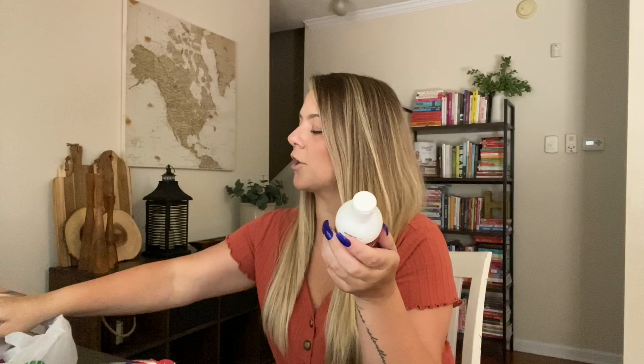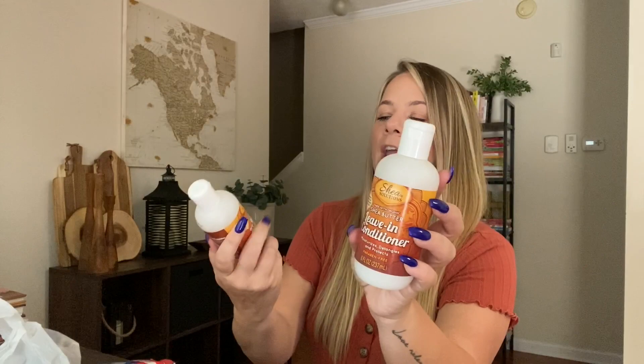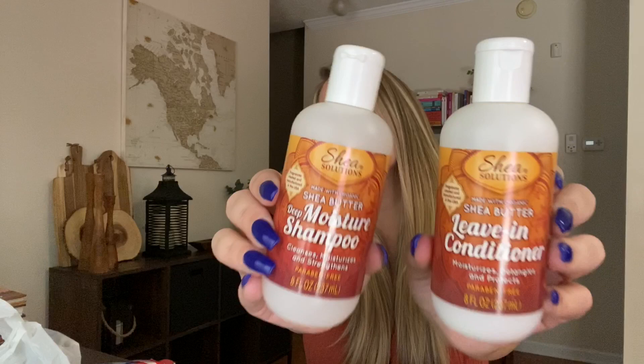I also grabbed some Shea Butter Deep Moisture shampoo and conditioner — I wanted to try them. Kaya uses the Curl Stretch Cream, but I wanted to try these. They're not really large containers, but they smell so good. We'll see if Kaya likes them and if they work well, or if the boys want to try them — the boys have less hair, so it might work better for them.